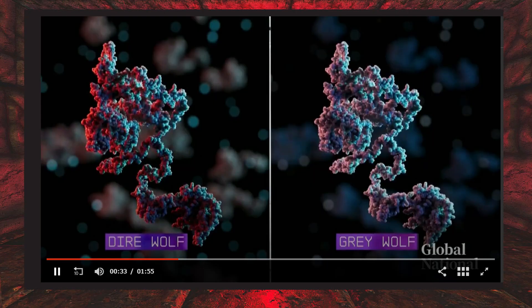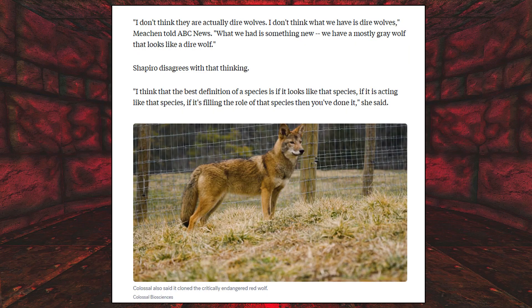This looks to be a gray wolf that's just modified to have some traits of a dire wolf. But Shapiro disagrees, saying: I think the best definition of a species is if it looks like that species, if it is acting like that species, if it is filling the role of that species — then you've done it.